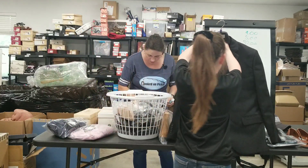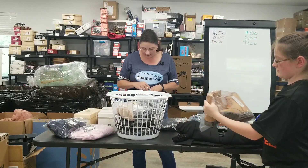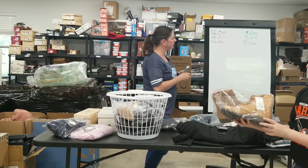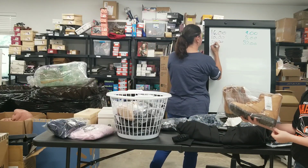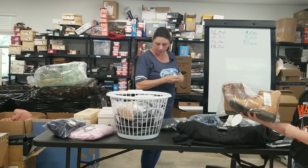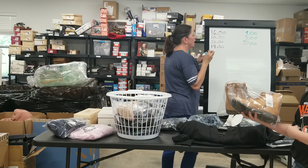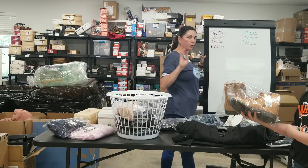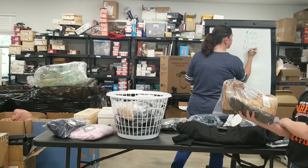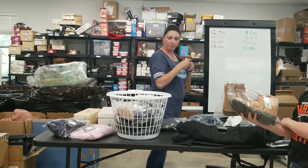Then we'll do the shoes here. They are new with tags — Cat and Jack, Cognac Lydia Lace kids shoes. They sold for $19. My earnings were $15.20 and they cost me $4 out of a liquidation. So 15 minus four is $11.20 of profit.